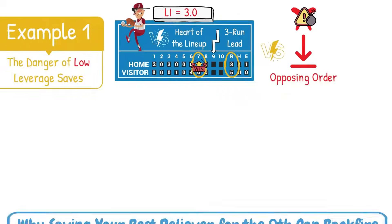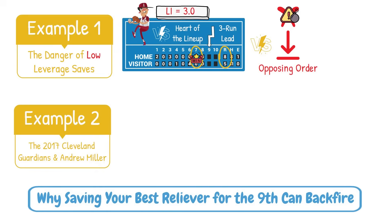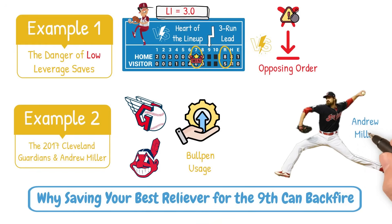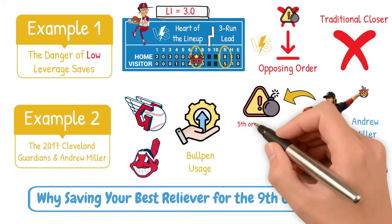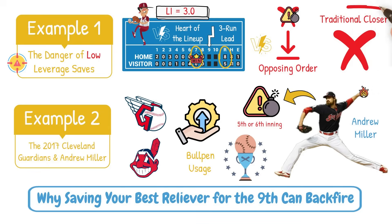Another more specific example: think back to the 2017 Cleveland Indians and their use of Andrew Miller. The Indians revolutionized bullpen usage by using Andrew Miller as a fireman reliever. Instead of a traditional closer, Miller came in whenever the most dangerous hitters were due up in high leverage situations, even if that was in the 5th or 6th inning. He was so dominant that it carried Cleveland to a World Series. This approach challenges the traditional closer role, and more teams are starting to catch on.